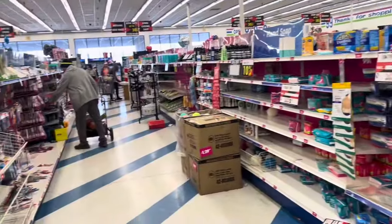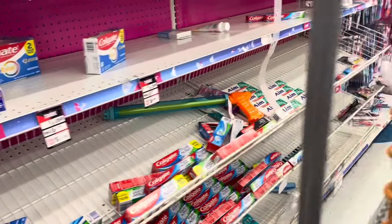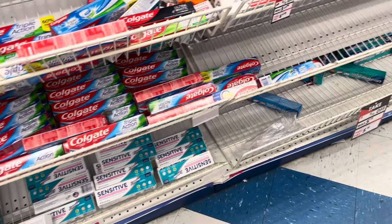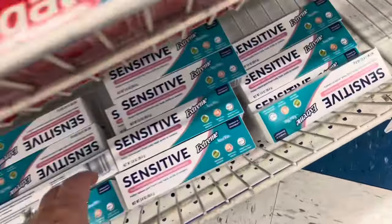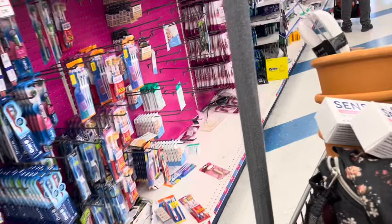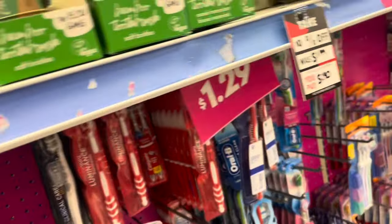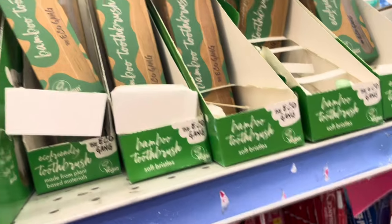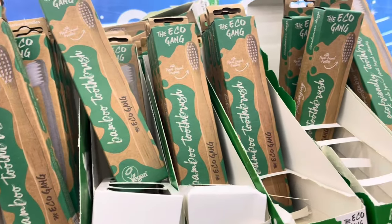The Health and Beauty aisle is always a fun one. I already have a bunch of toothpaste, but I think I'm going to get some more of this for sensitive teeth — my teeth have been sensitive lately. I have a lot of toothbrushes, but look — they have bamboo toothbrushes! How cute. I have no idea how much they are, but I think they're adorable. Soft bristles.